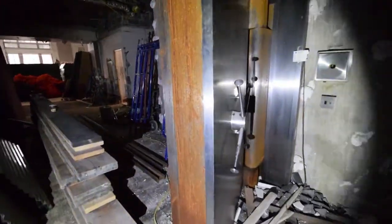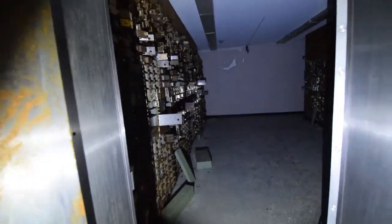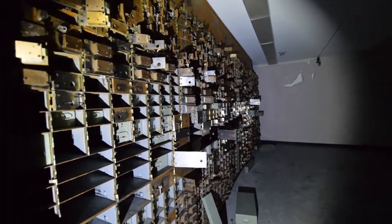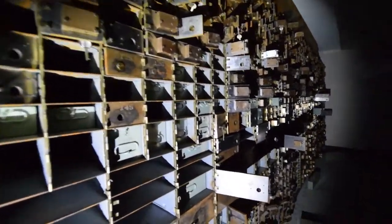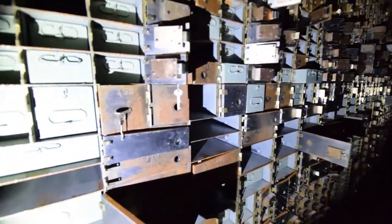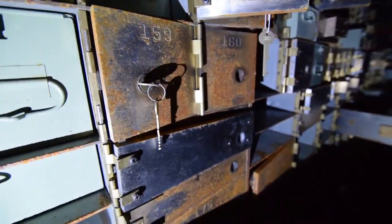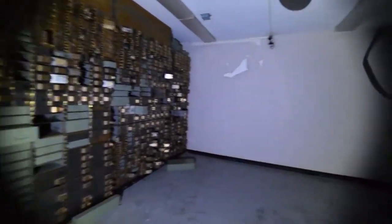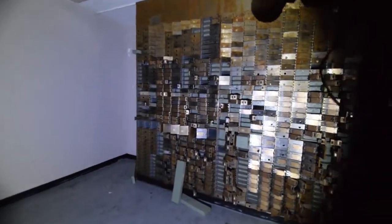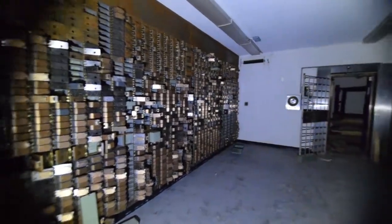Yo what is up guys, super excited to show you this. Look at this vault — loaded with all the safety deposit boxes. Some of them even have keys in it. It's wild. Sick! It's too cool.